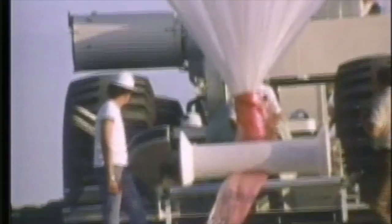Since 1963, more than 2,000 balloon flights have been launched from the National Scientific Balloon Center, 100 miles southeast of Dallas.